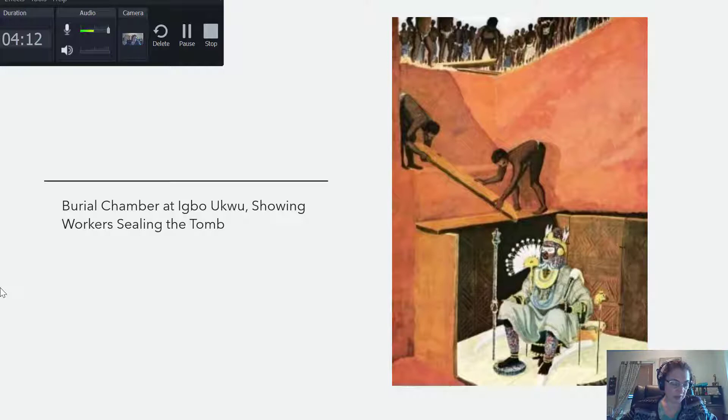The earliest art yet discovered in the Lower Niger region comes from an archaeological site in the heart of Igbo territory, and that's what I'm showing you here. It's really quite interesting.